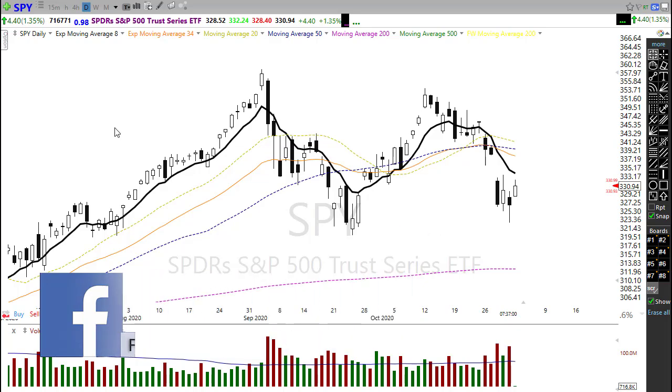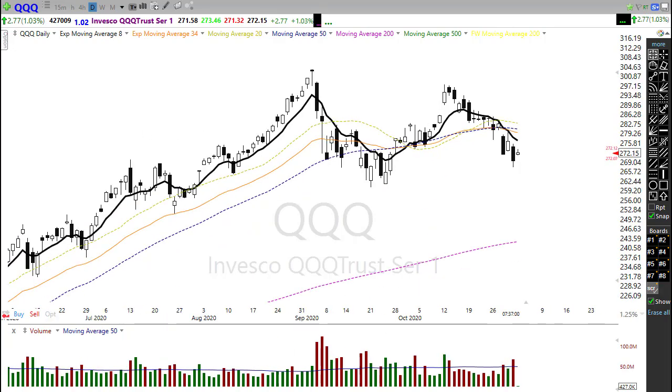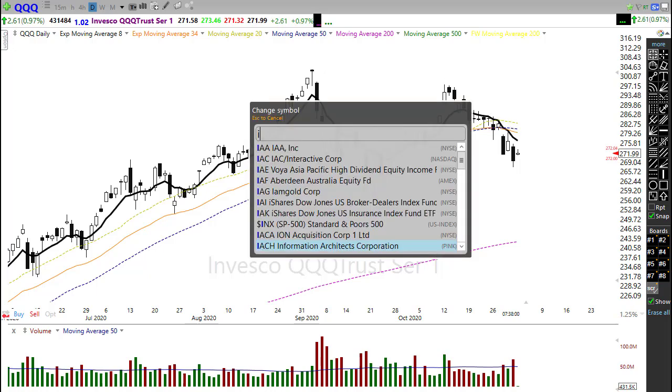Looking at the QQQ, it also bounced back up and held up the strongest on Friday, actually holding on to positive prints into the close. It held substantially above the September low, which the other indexes had tested. Our 50-day moving average is flattening out and rolling over, and our 8-period exponential moving averages have crossed down. Even with this morning's rally trying to perk up on the Nasdaq, keep in mind the downtrend is still in play and the lower high still exists.